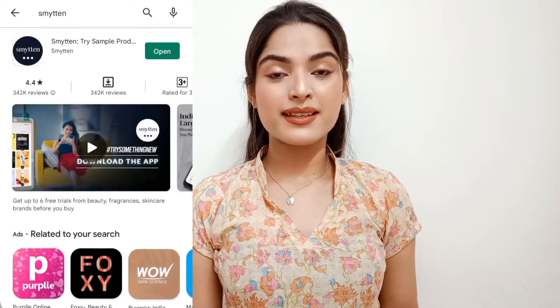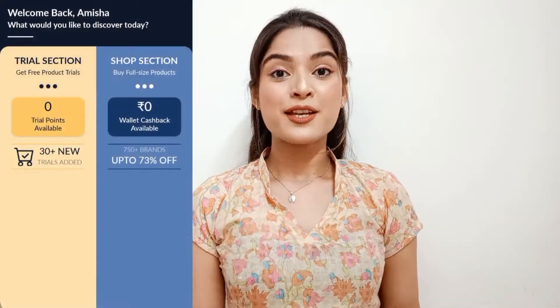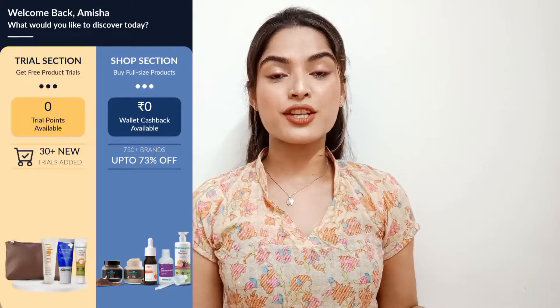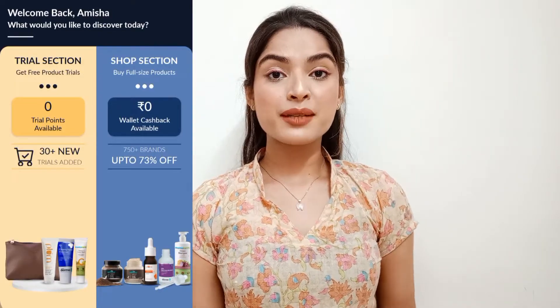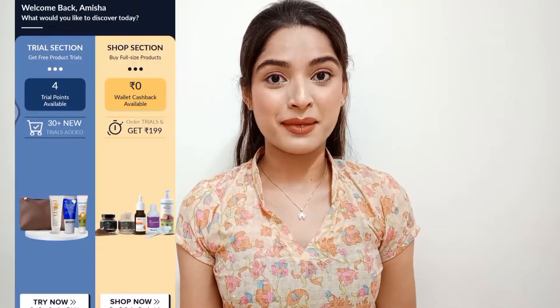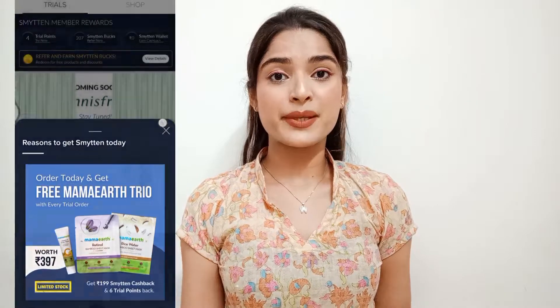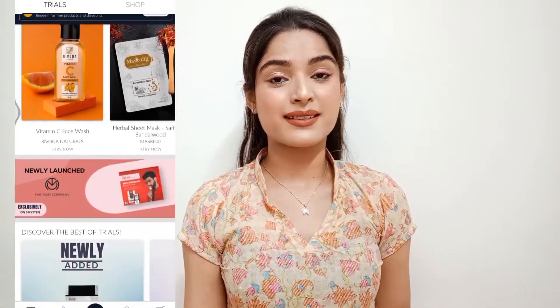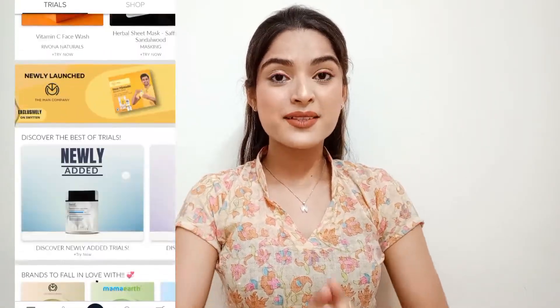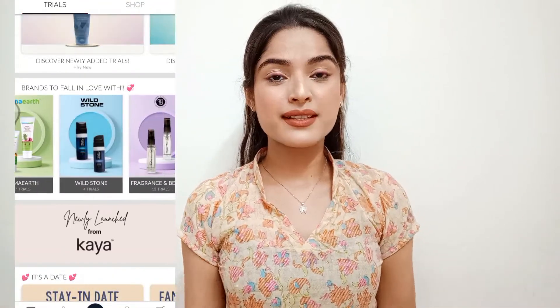After downloading, you can log in using your phone number or email ID. Once you open it, you'll find two sections: one is the Trial Points section and one is the Shop section. I'll show you the steps on screen. The most interesting thing about this app is the Trial section — when you go there, you get six trial points which are completely free, and you can use them to buy freebies.